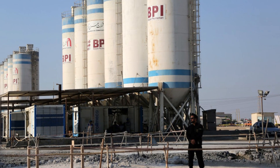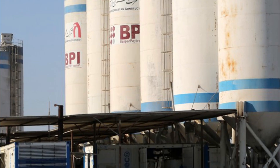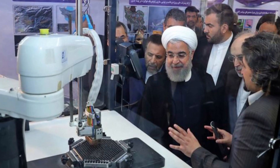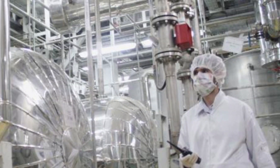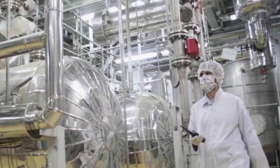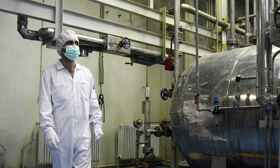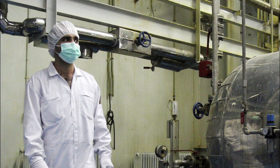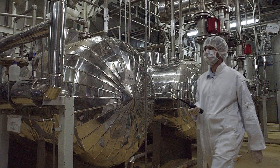Most of Iran's current enriched uranium stockpile is held in gaseous form, where it can be run through cascades of centrifuges at short notice. Those machines, which spin at supersonic speeds, separate the uranium-235 isotope required to set off the chain reactions in power plants and bombs. Most nuclear weapons use uranium enriched to 90% purity. Iran's stockpile is between 3% and 20% enriched.